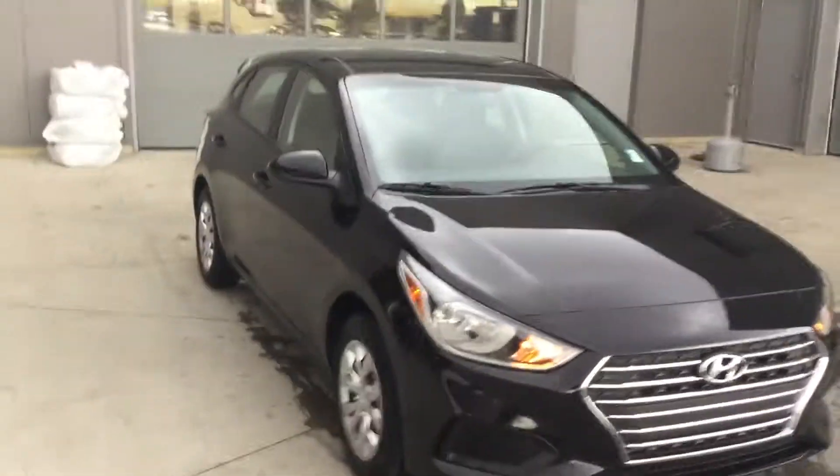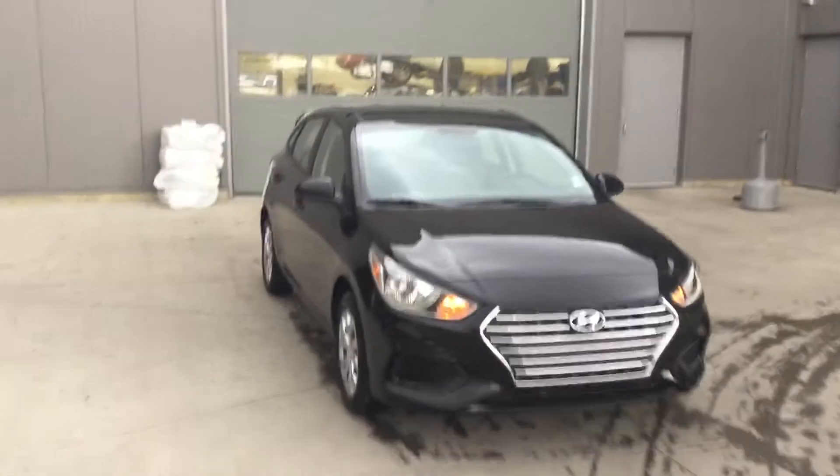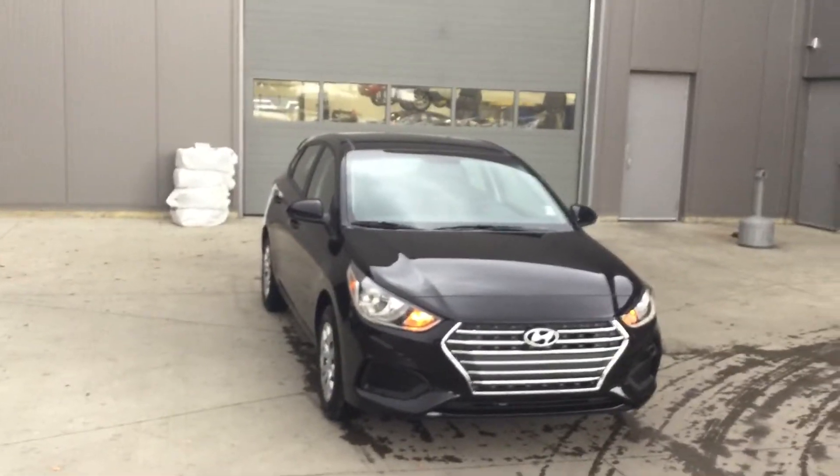You can see it's a really beautiful design. Passenger door — a lot of space. Once again this is the 2018 Hyundai Accent and my name is Shade with River City Hyundai. Can't wait for you to come check it out and take this boy for a test spin.